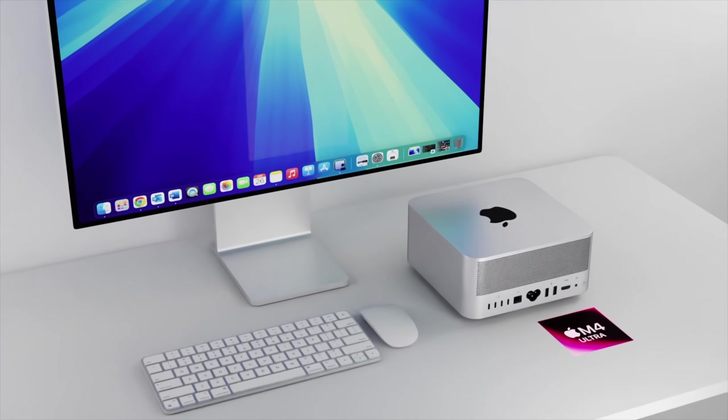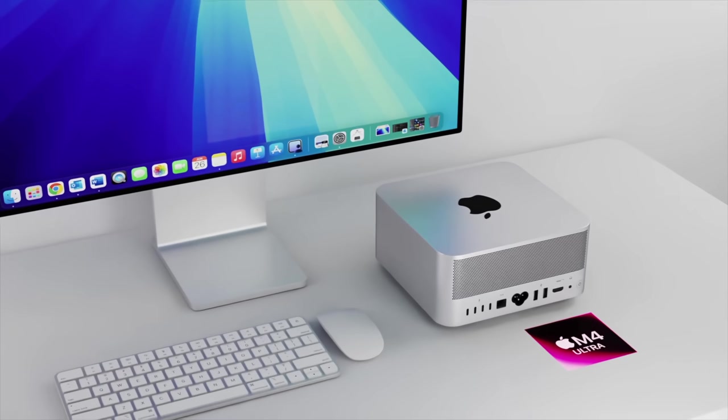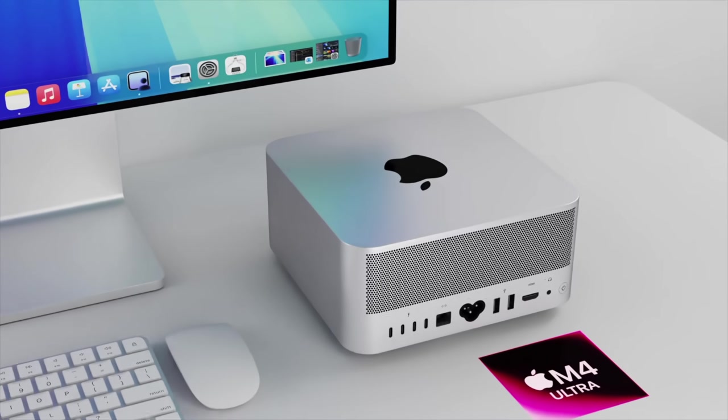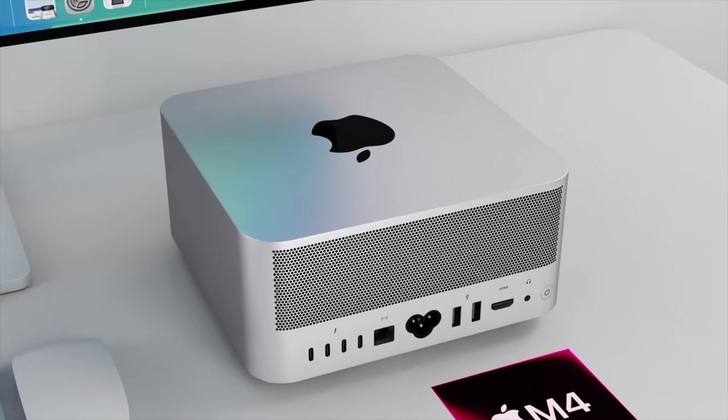Apple looks to be doing this with their desktop lines going forward. If you want to get your hands on the new Mac Studio, you're probably going to have to wait until WWDC 2025 — around June or July next year, or possibly a little bit later than that.